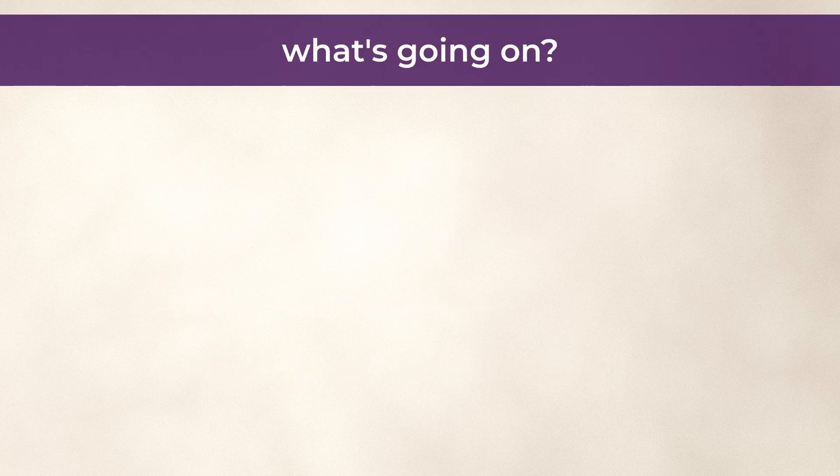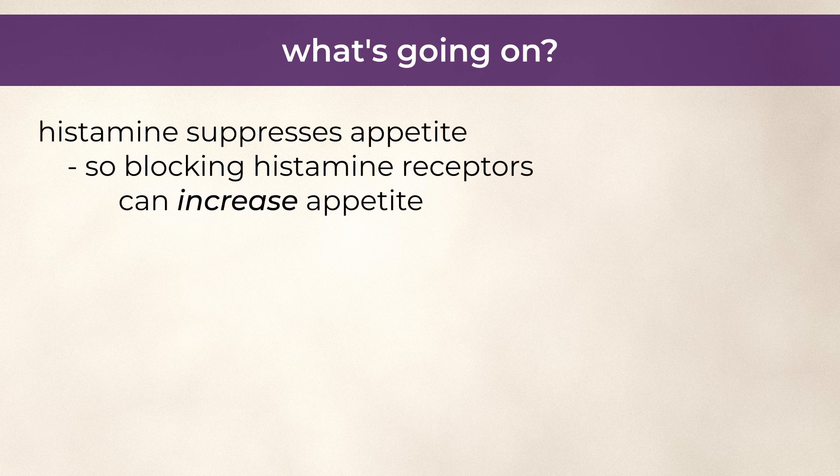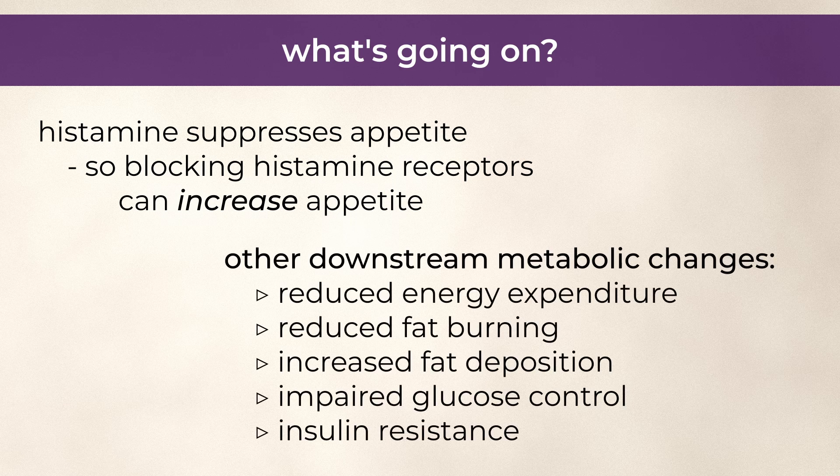There are a couple of things going on. For one thing, histamine normally has an appetite-suppressing effect, so blocking histamine receptors, especially H1 receptors, can increase appetite. Also, blocking histamine receptors at the hypothalamus can induce other downstream metabolic changes, such as reduced energy expenditure, reduced fat burning, increased fat deposition, impaired glucose control, and insulin resistance.